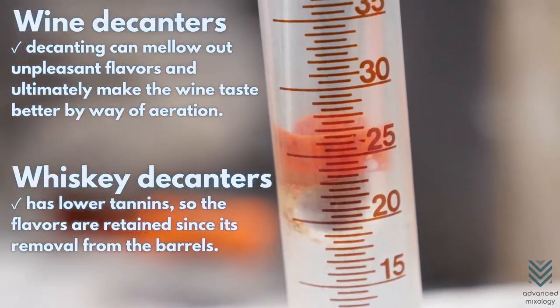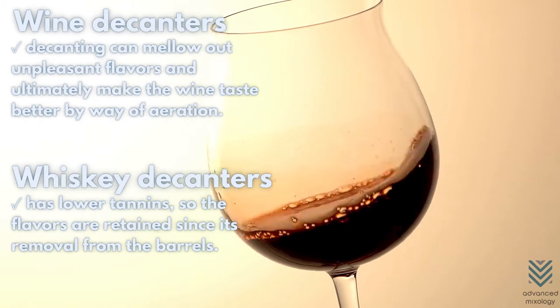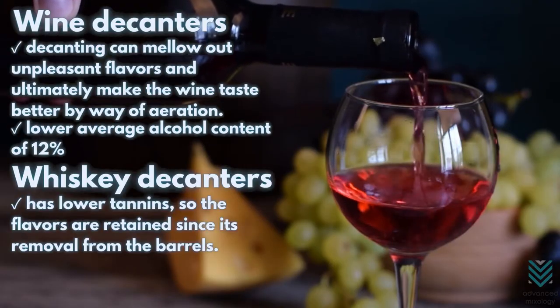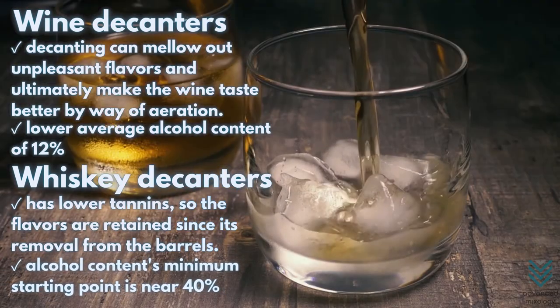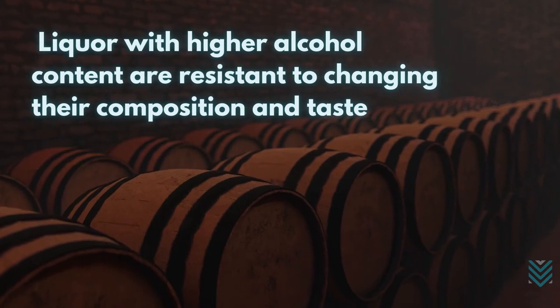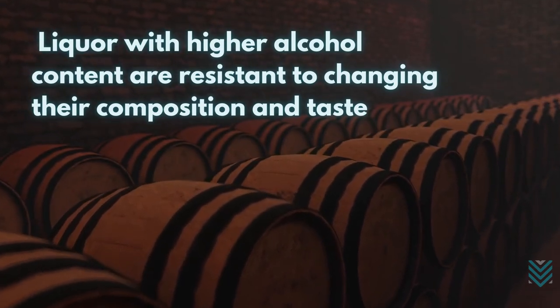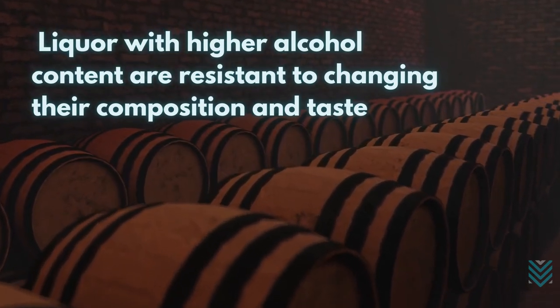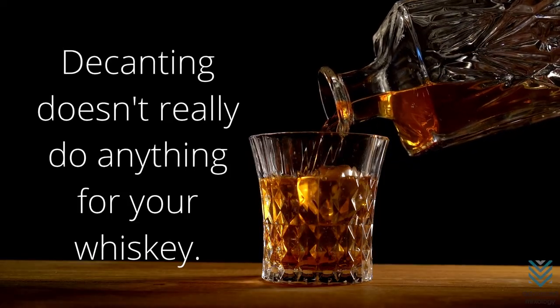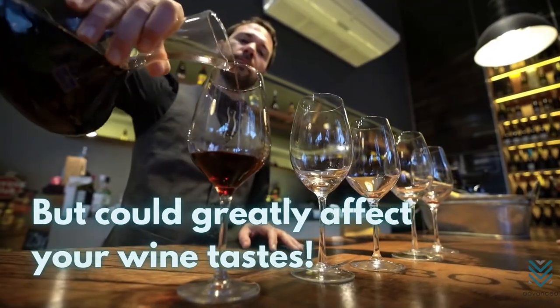When it comes to alcohol content, there are some big differences between wine and whiskey. Wine has a much lower average of 12%, whereas most whiskies have a minimum starting point near 40%. When the liquor has a higher alcohol content, they are resistant to changing their composition and taste. This is why decanting doesn't really do anything for your whiskey but could greatly affect your wine tastes.